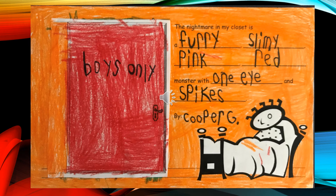The Nightmare in My Closet is a furry, slimy, pink-red monster with one eye and spikes, by Cooper G.